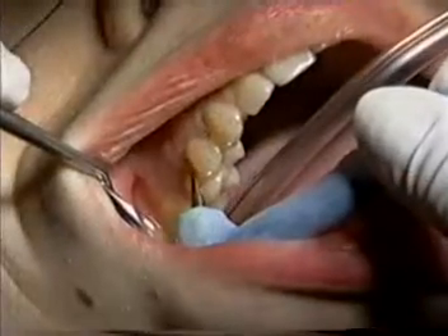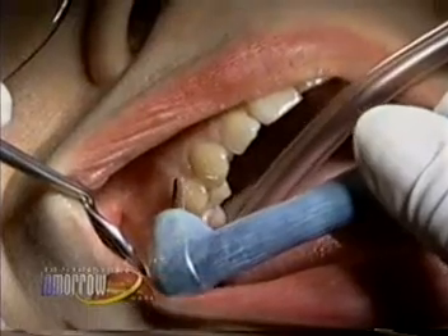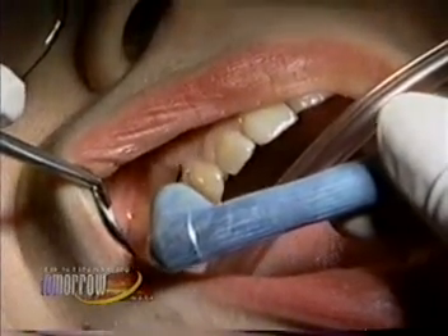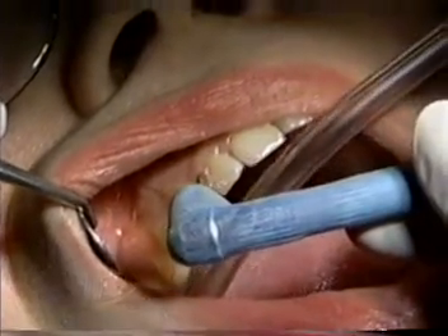The new probe simply touches the surface of the gum and slides along, and the only coupling between the gum and the probe is just water. So it's totally non-invasive, doesn't hurt at all, should provide more information because of the way the information is gathered, and it should be faster.